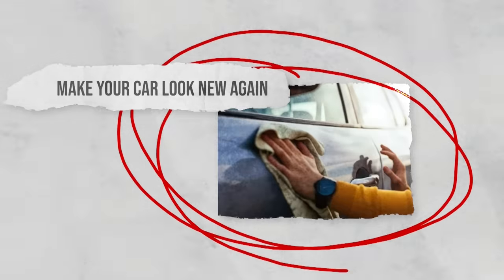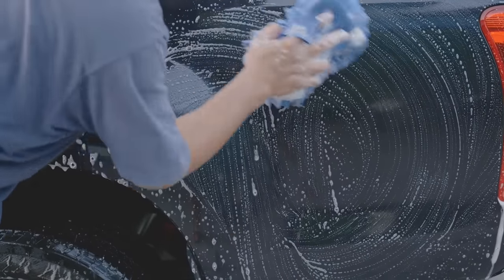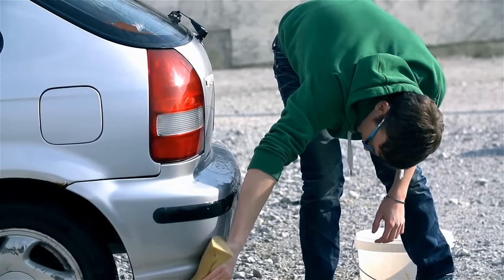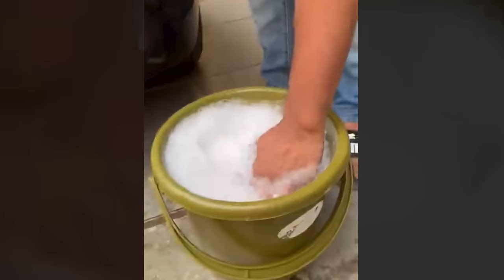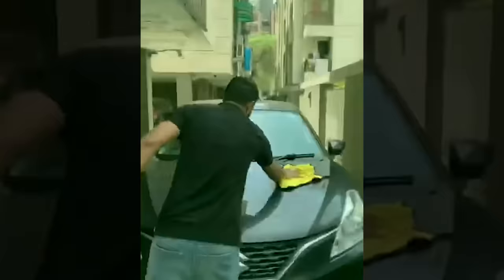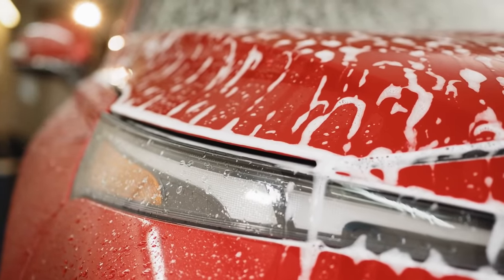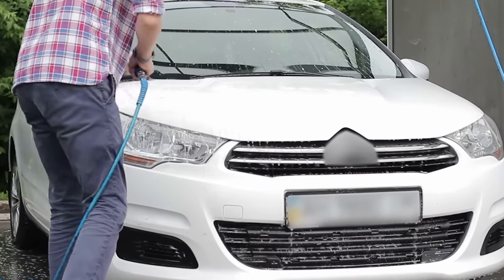Make your car look new again. Ever want your car to shine like it did when you first bought it, but polishing products are a bit too pricey to use routinely? Hair conditioner can help you here. Start by washing your car thoroughly and drying it down. Then mix half a cup of conditioner with two cups of water and combine well. Dip a clean microfiber cloth into the mixture and work it into the car's surface, then rinse it off and do one more layer. The shine will be almost unbelievable. As an added bonus, the waxy product layered over your car will repel water and other dirt, leaving it easy to clean next time.